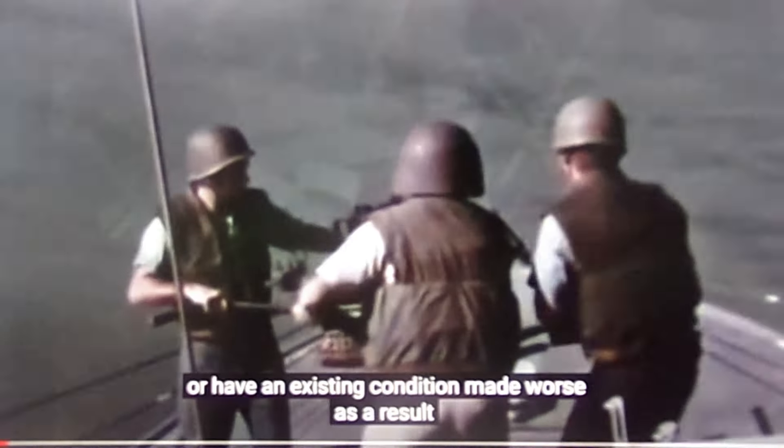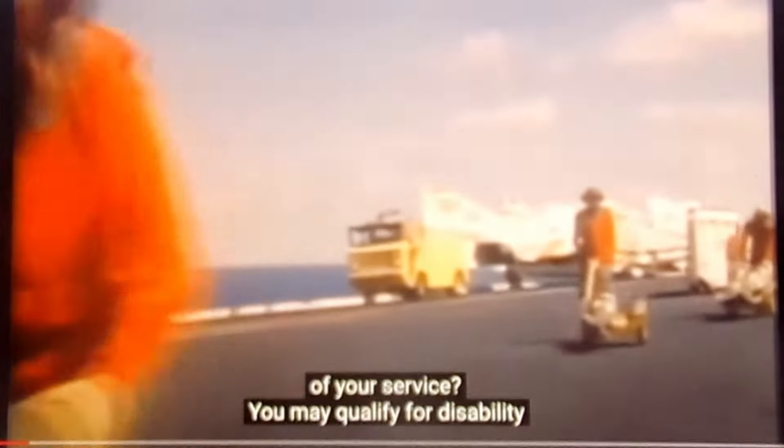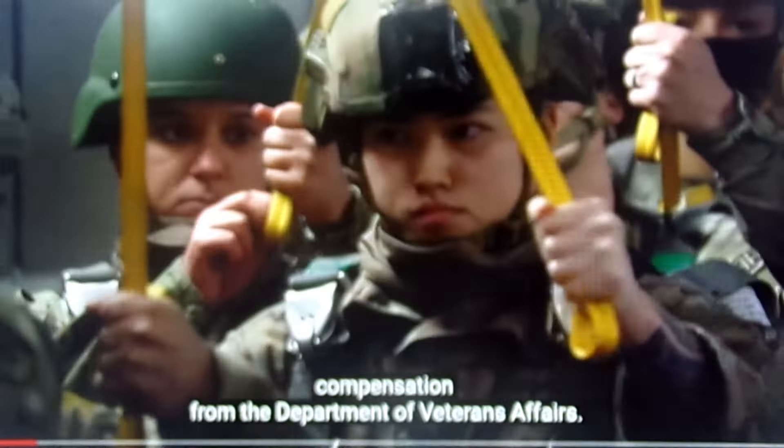Did you become sick or injured while serving in the military, or have an existing condition made worse as a result of your service? You may qualify for disability compensation from the Department of Veterans Affairs.